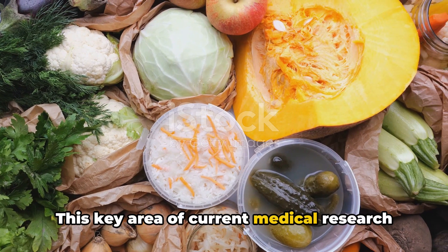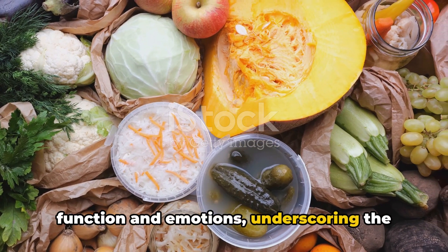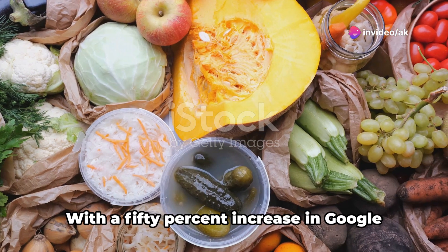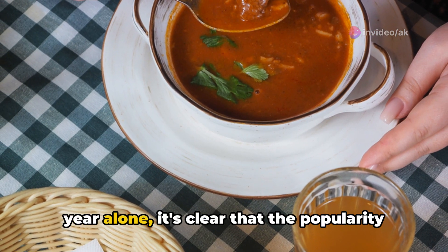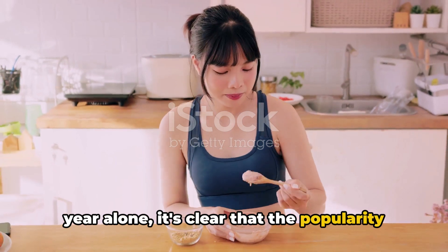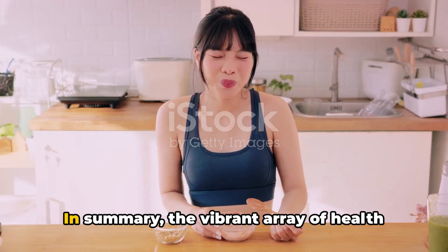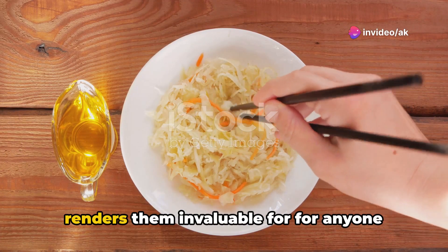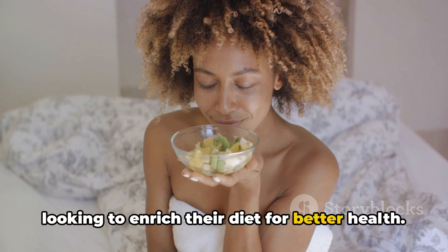This key area of current medical research explores how gut health influences brain function and emotions, underscoring the profound impact fermented foods can have on our mental well-being. With a 50% increase in Google searches for health benefits over the past year alone, it's clear that the popularity of fermented foods is soaring among health-conscious individuals. The vibrant array of health benefits offered by fermented foods renders them invaluable for anyone looking to enrich their diet for better health.